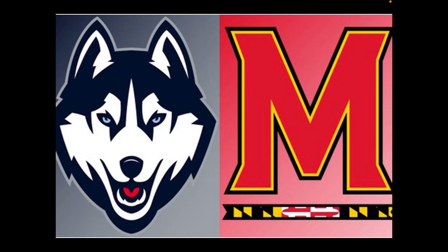What's up guys, Samuel Boss here, back with another video. Today we are going to be looking at the highlights of UConn vs Maryland. Maryland is my favorite team, so let's get right into it.